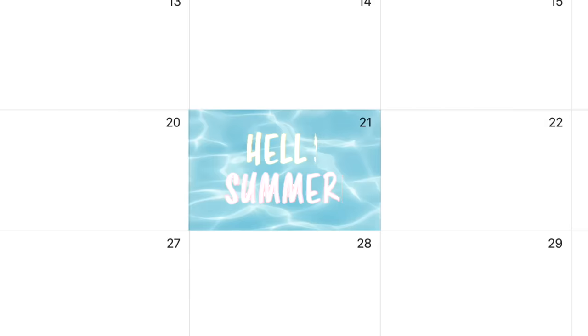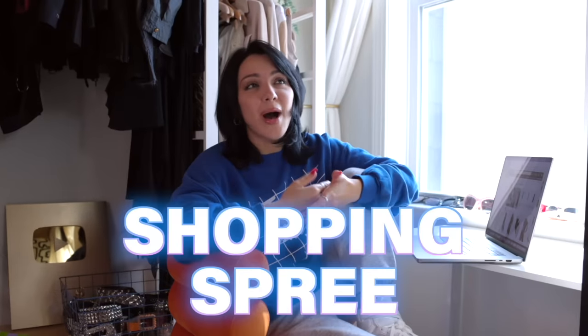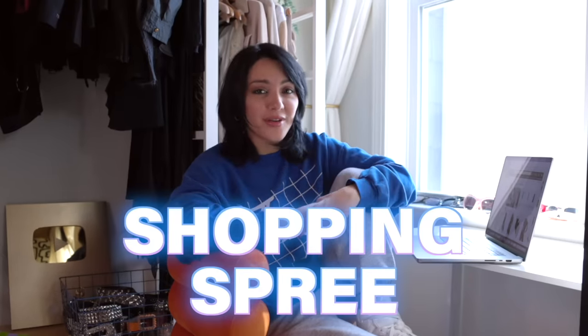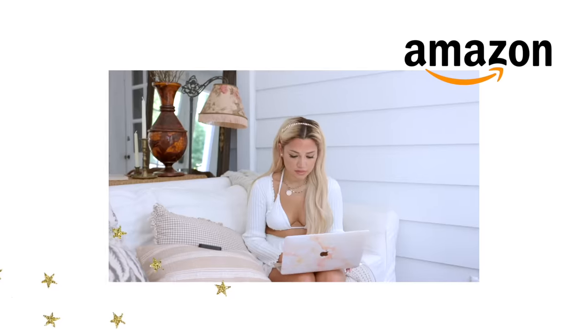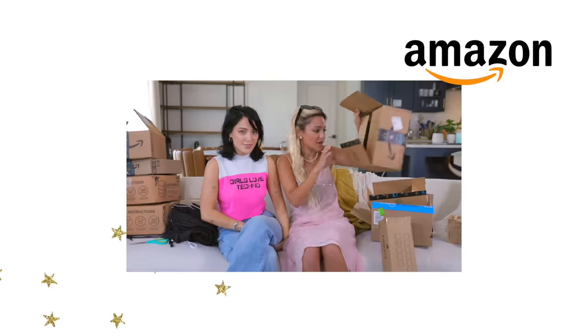Hey guys! I'm Nikki. And I'm Gabby. Summer is right around the corner, and you guys know that me and Gabby love to do a big fat shopping spree for you guys on this channel. We are so excited and so impatient, so whenever we shop, we want it to come fast. Which is why we're choosing to shop Amazon for summer 2023. Join us while we online shop, and be sure to sit till the very end so you can see our Amazon finds for summer 2023. And with that being said, let's get shopping.